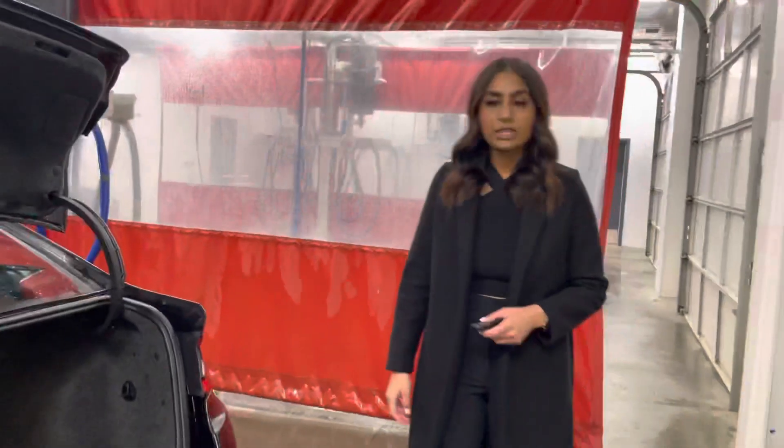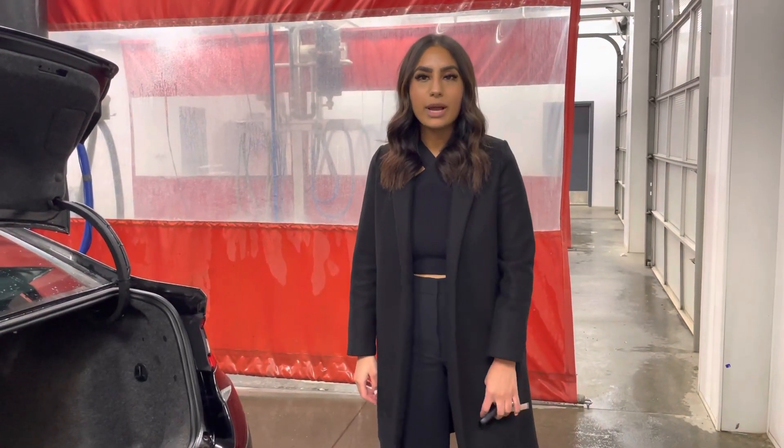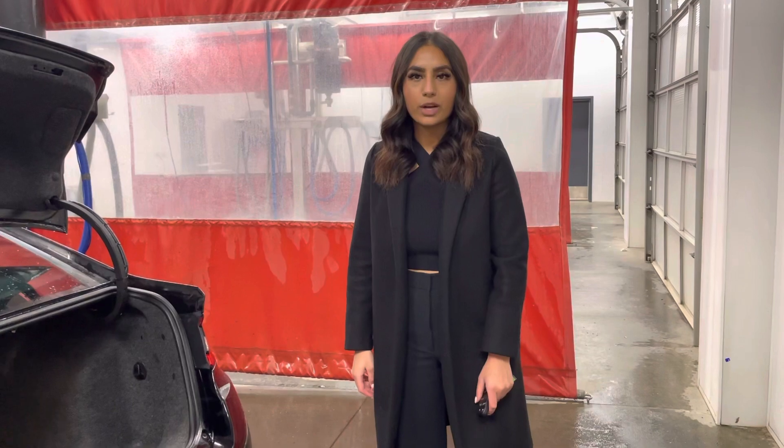I'd love to show you this vehicle in person, so you can come visit us at 13855 Manning Drive. You can also reach me at 780-456-1449. Thank you!